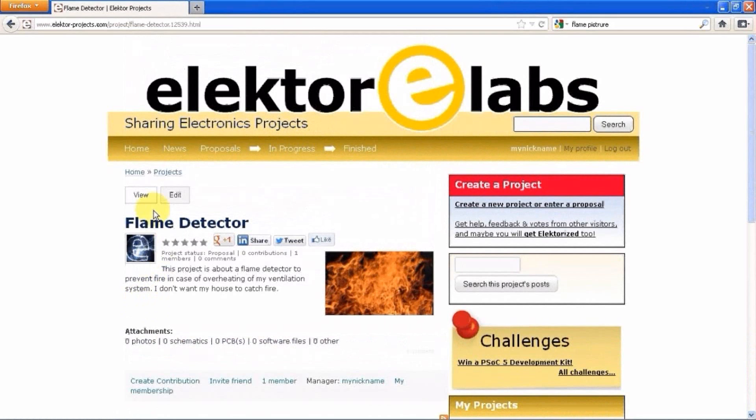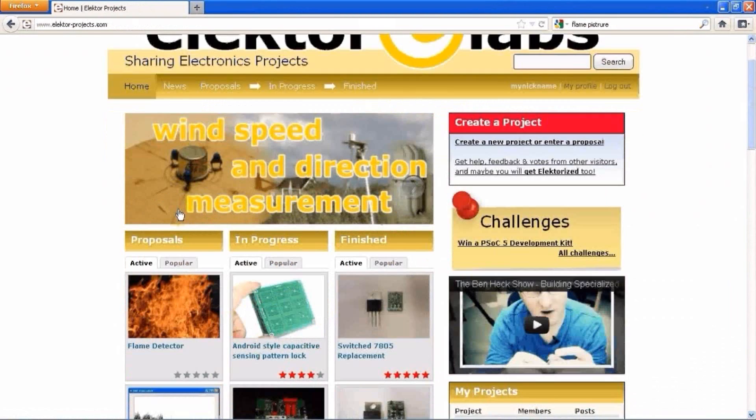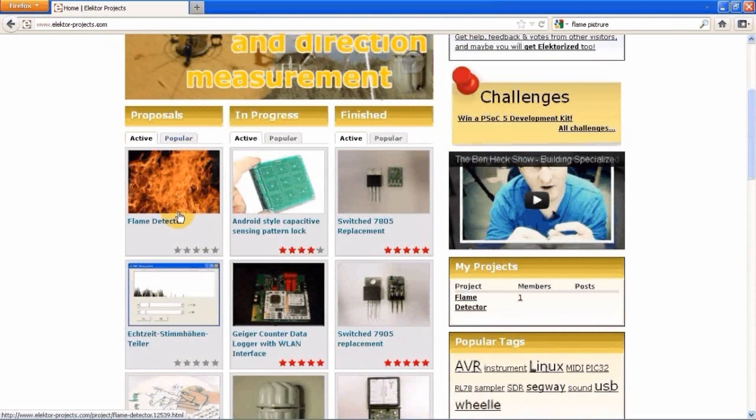When you go back to the homepage, you will see your project on top of the proposals list. Every time you update your project, it will move back to the top of the list.